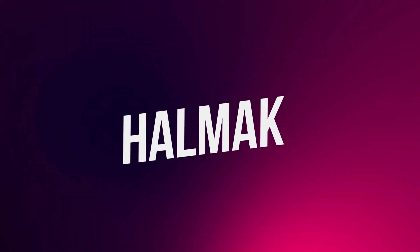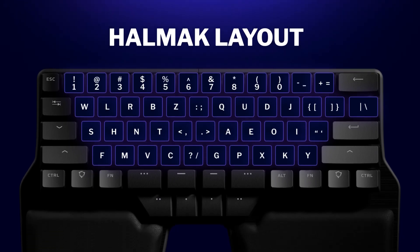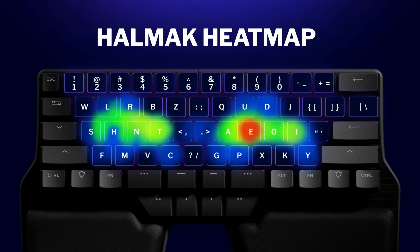Last, we have the Halmak layout. Halmak is another project that started from scratch, based on AI. It recognizes patterns and creates a layout that further reduces hand movement. The typing distribution is pretty even. The stress is mainly on the middle row and has punctuation symbols in the center, making it ideal for removing stress on the pinkies and for split columnar keyboards.